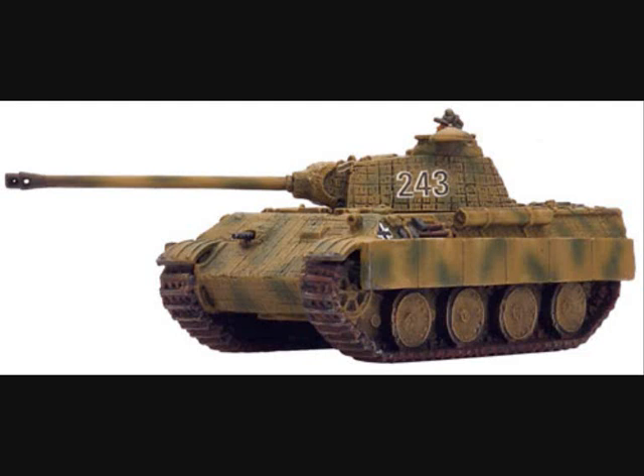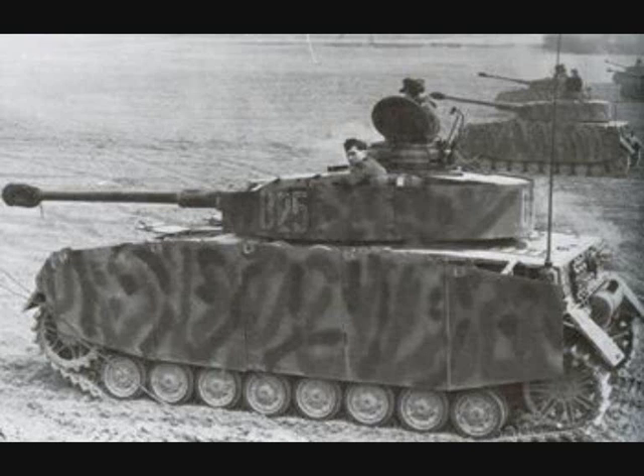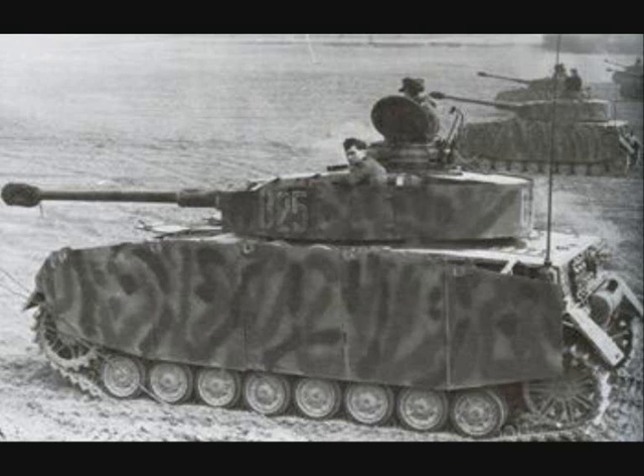To explain the numbering system, we must first take a slight detour to explain the general organization of an average panzer division. In general, a German panzer division consisted of one panzer regiment and two infantry or panzergrenadier regiments. Focusing on the panzer regiment, we then have two regimental tank battalions, and each of these regimental battalions consisted of four companies. The companies in the regiment would be numbered consecutively, meaning there were a total of eight numbered companies in an average panzer regiment. Companies one to four would be in the first regimental battalion, and companies five to eight would be in the second regimental battalion.